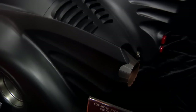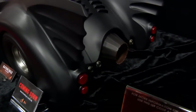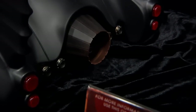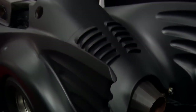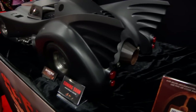Absolutely phenomenal on this Batmobile. I don't know if there are any electronic features on this yet. This is the very first prototype and there are tons of features that can be added. Mind-blowing — this is a definite must-have, absolutely incredible.